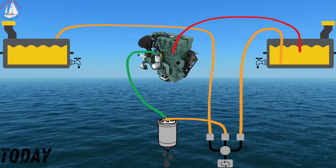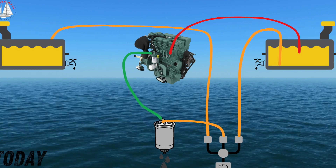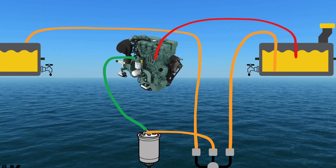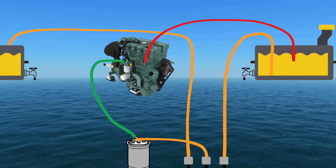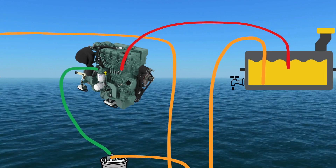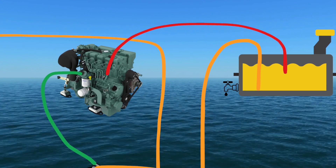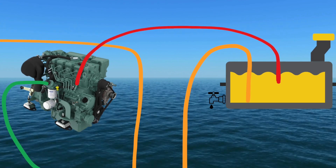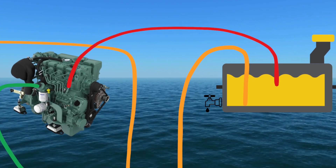Second, the return fuel always goes to the starboard tank, and this can cause some issues. If I'm drawing fuel from the port tank but the return goes to the starboard tank, it can overflow. Worse, if the port tank has the diesel bugs, its return fuel could infect the clean starboard tank. Now I've got two bad tanks instead of one.